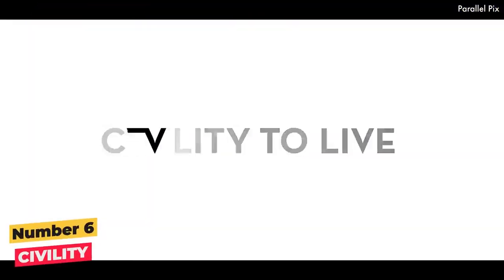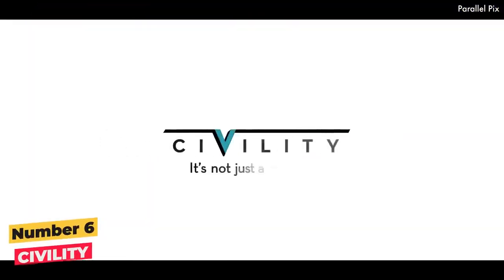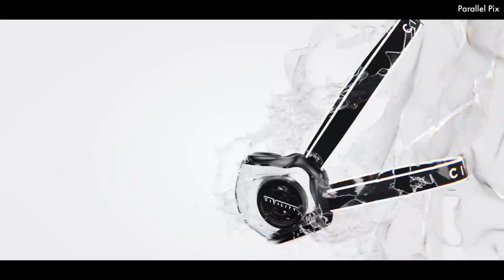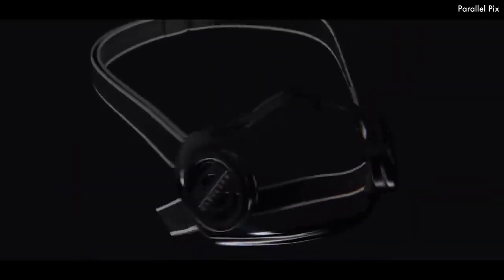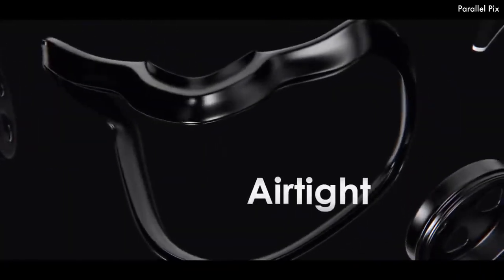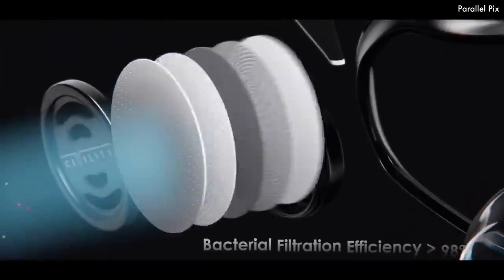Number 6: Civility. Civility is a transparent, adjustable and lightweight mask designed to experience, see and share one's emotions again. Civility is made with thermoplastic elastomer that seals and suits any type of face, giving you an optimal airtight seal of 98%. There is almost no input or output between the outside and the inside of your mask.